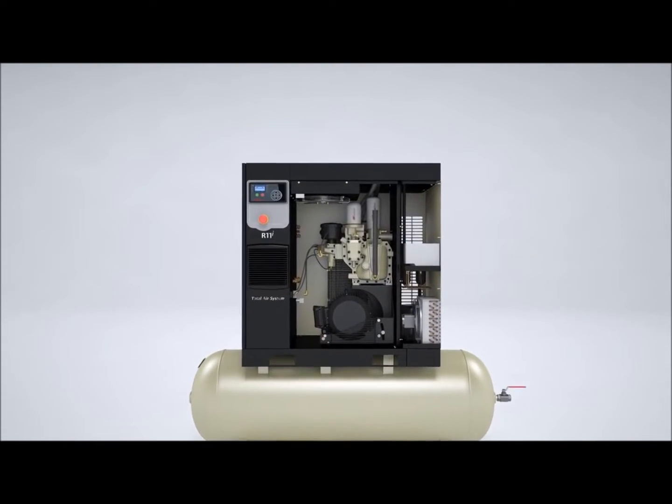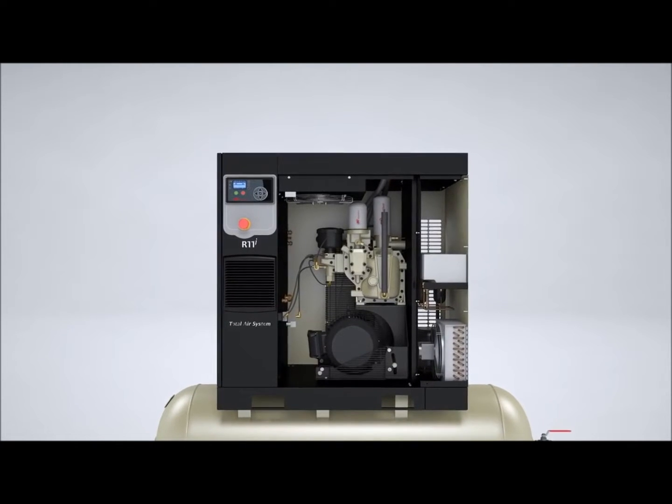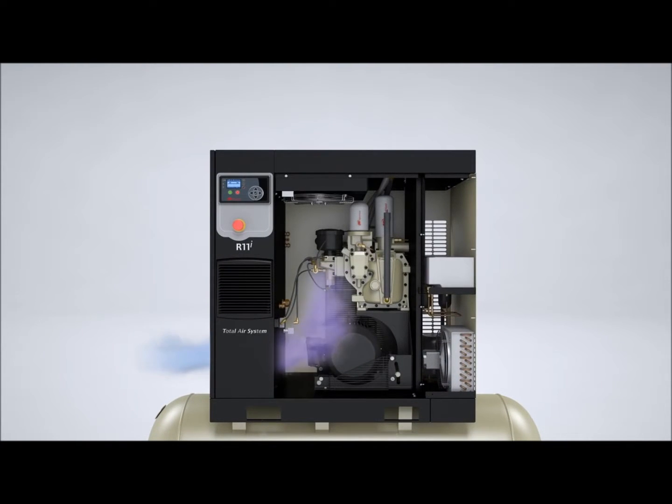As ambient air enters the package, it is heated by various components. The R-Series is distinctive in that heated air does not pass across critical electrical components, such as motors and the electrical panel.